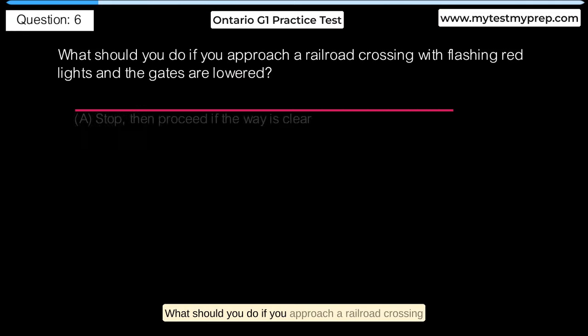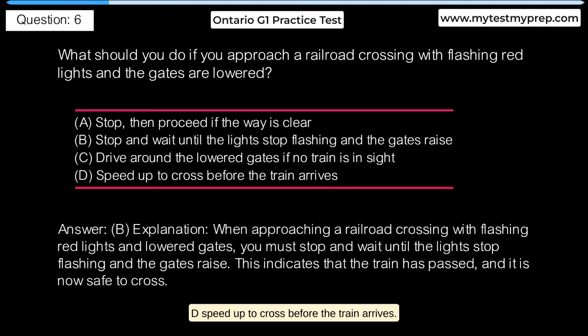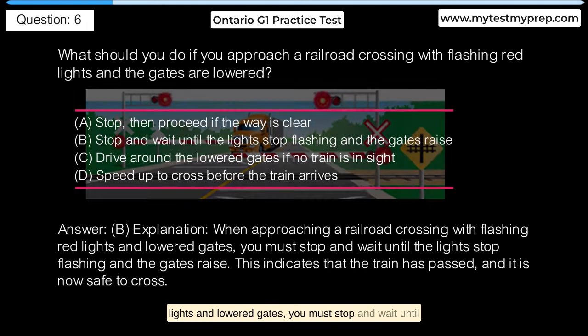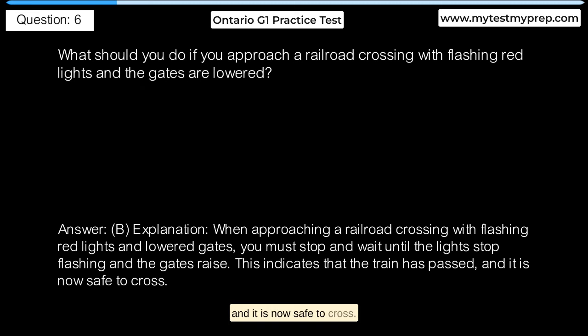What should you do if you approach a railroad crossing with flashing red lights and the gates are lowered? A. Stop, then proceed if the way is clear. B. Stop and wait until the lights stop flashing and the gates raise. D. Speed up to cross before the train arrives. Answer B: When approaching a railroad crossing with flashing red lights and lowered gates, you must stop and wait until the lights stop flashing and the gates raise. This indicates that the train has passed and it is now safe to cross.